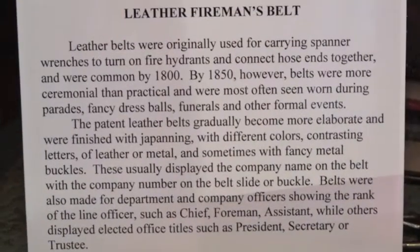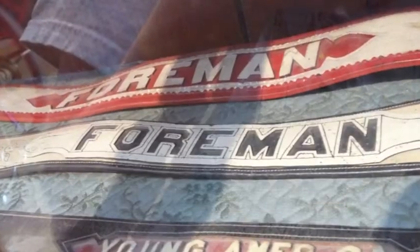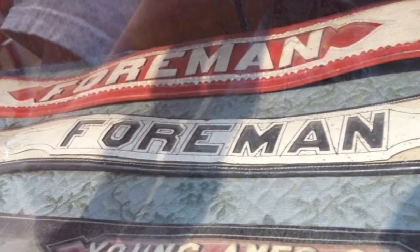In 1986, the Liberty Engine Company Museum was designated the Nevada State Fireman's Museum by Governor Richard Bryan.